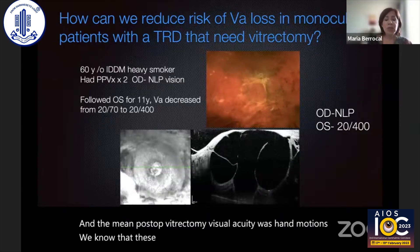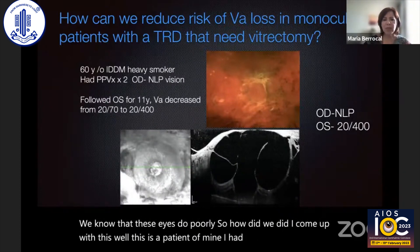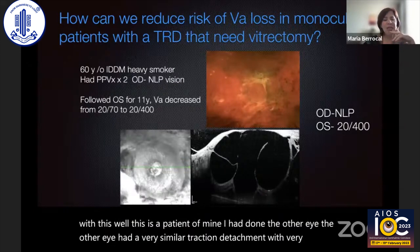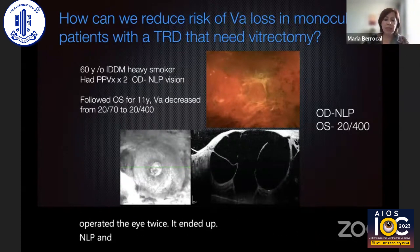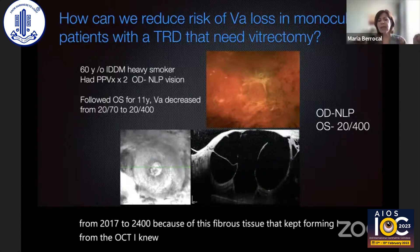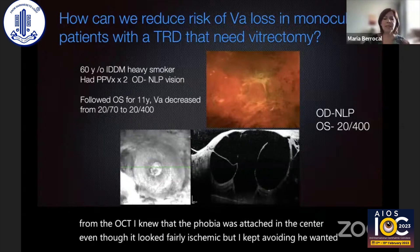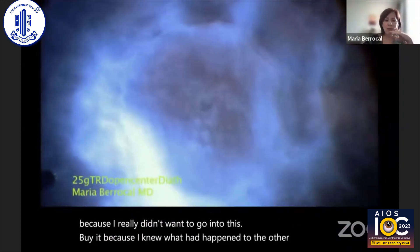So how did I come up with this? This is a patient of mine. I had done the other eye, which had a very similar traction detachment with very massive fibrous tissue. He was a 60-year-old heavy smoker. I operated on that eye twice and it ended up NLP. The second eye looked very similar. I had been following him for 11 years and the vision kept getting worse, from 20/70 to 20/400, because of this fibrous tissue that kept forming. From the OCT, I knew that the fovea was attached in the center, even though it looked fairly ischemic. He wanted surgery, and I said, let's see you in three months, because I really didn't want to go into this eye knowing what had happened to the other eye.